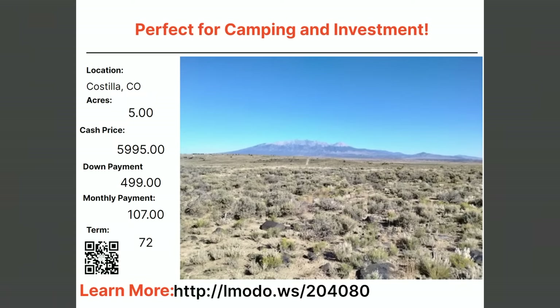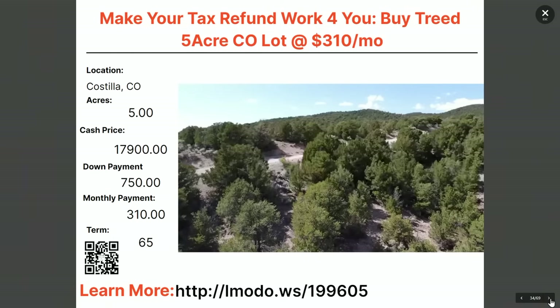Another five-acre property in Costilla — put that tax refund to work and buy a treed five-acre property. This is a great area of Costilla. Asking price is $18,900 with $750 down and $310 a month for 65 months. Learn more at elmoto.ws/199605.